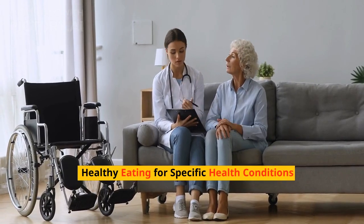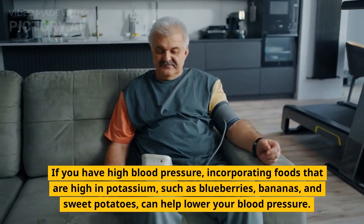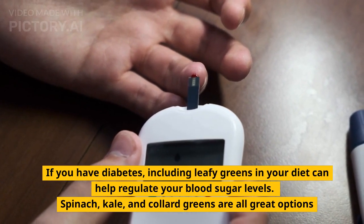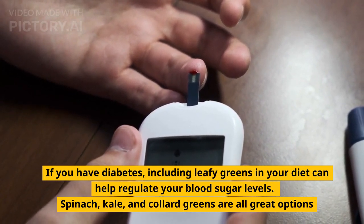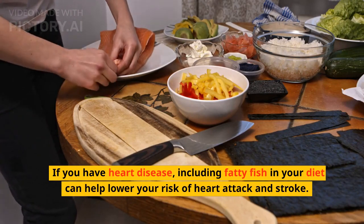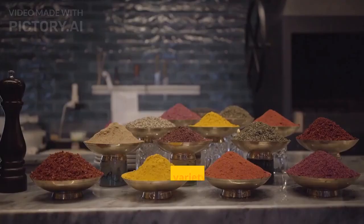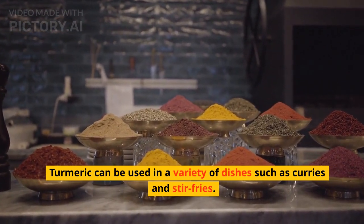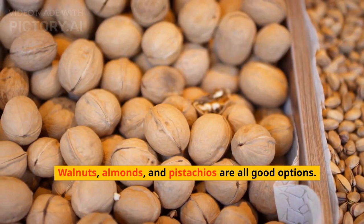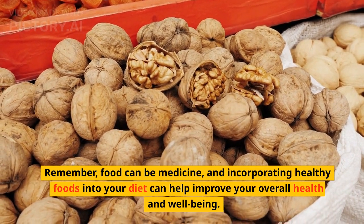Healthy Eating for Specific Health Conditions. If you have high blood pressure, incorporating foods high in potassium such as blueberries, bananas, and sweet potatoes can help lower your blood pressure. If you have diabetes, including leafy greens like spinach, kale, and collard greens in your diet can help regulate your blood sugar levels. If you have heart disease, including fatty fish in your diet can help lower your risk of heart attack and stroke. If you have arthritis, adding turmeric to your diet can help reduce inflammation and joint pain — it can be used in curries and stir fries. If you have high cholesterol, incorporating nuts like walnuts, almonds, and pistachios can help lower your cholesterol levels. Remember, food can be medicine, and incorporating healthy foods into your diet can help improve your overall health and well-being.